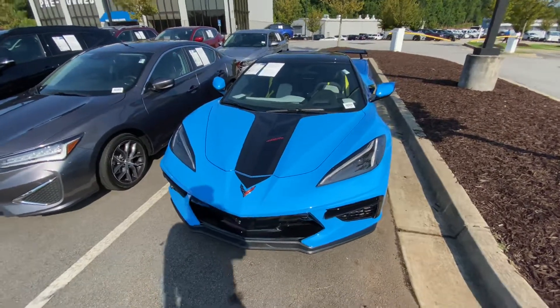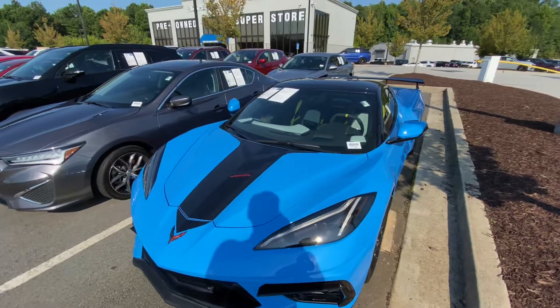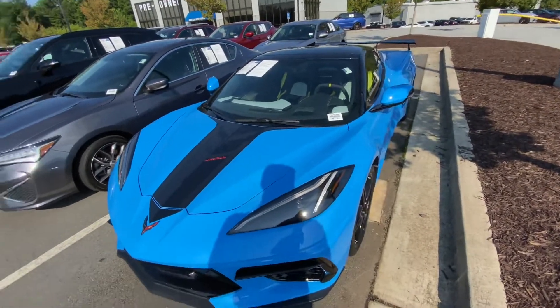Hey there, this is Caleb at Rick Hendricks Chevrolet in Buford. I'd like to introduce you to your new 2021 Corvette C8. This one's a really interesting spec.